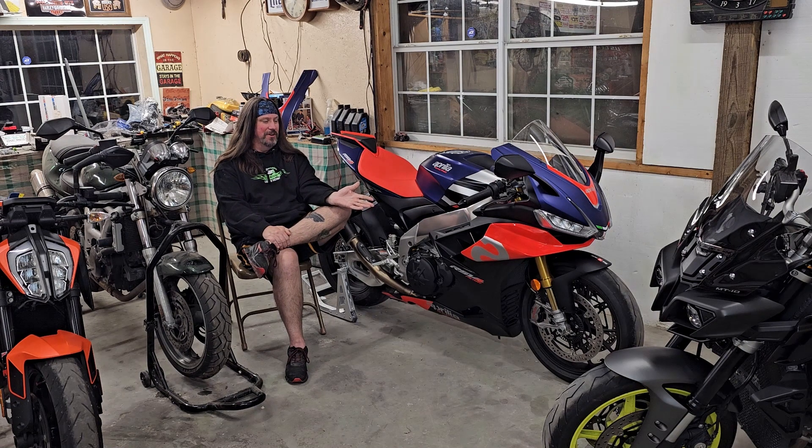As far as the Aprilia goes, it's better than 100% — better than when it was new, and it's got over a thousand miles on it now. As for me, I'm probably at 80%. I haven't quite got all my mobility back, but strength is coming around. Everything's coming along slow but sure, and I think I'll get back to a hundred percent. Either way, I'm good to go.